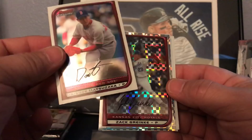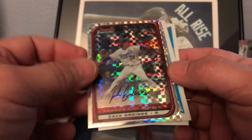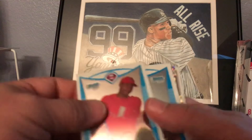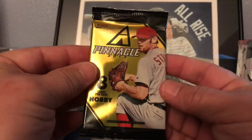Our first card is an auto - Takiki Mattsuki from the Red Sox. Next one is also an auto - these aren't on-card autos, are they? We got Fablu Castillo and Dominic Brown. Those all look like fake autos, so nothing really good out of that pack.